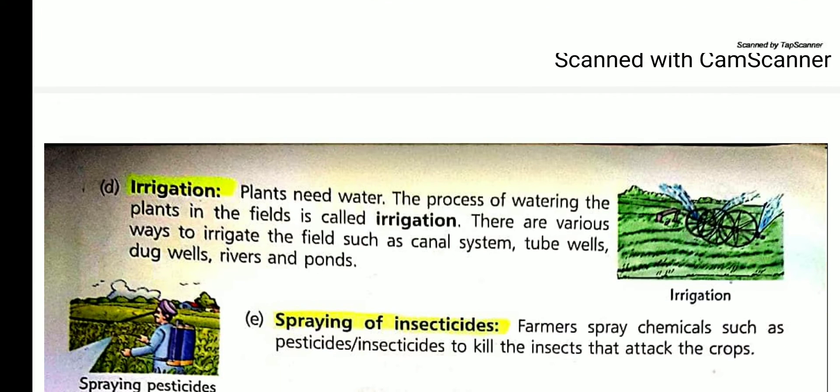Next is irrigation. Plants need water. The process of watering the plants in the field is called irrigation. There are various ways to irrigate the field, such as canal system, tube wells, dug wells, rivers, and ponds.